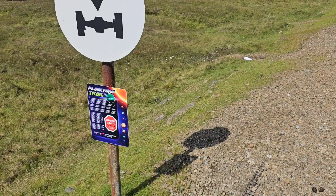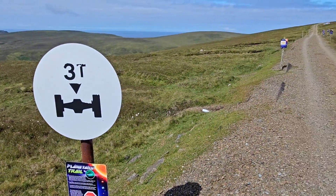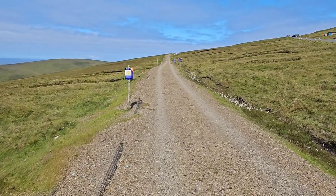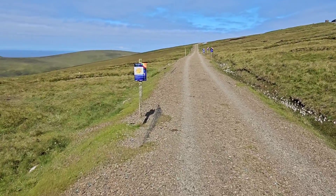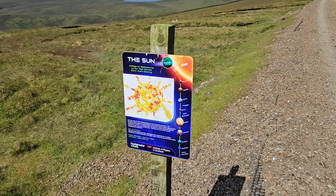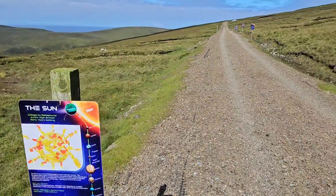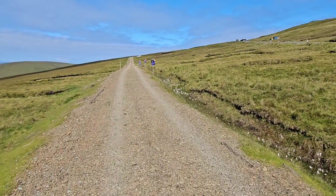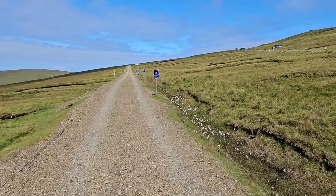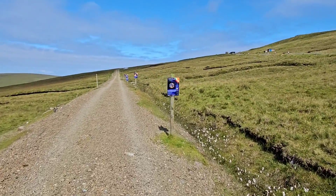Good morning everyone. We are going to take a little trip down the planetary trail here on Shetland, made by some of the students here. Where I started was the Sun, by scale. Each sign shows us where we are in relation to the Sun as we make our way down this trail past each planet — and I have a feeling we have a hell of a walk ahead of us.